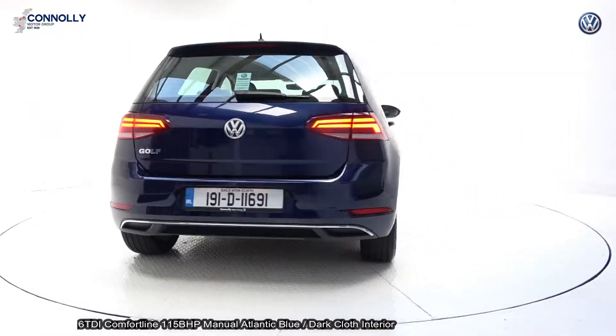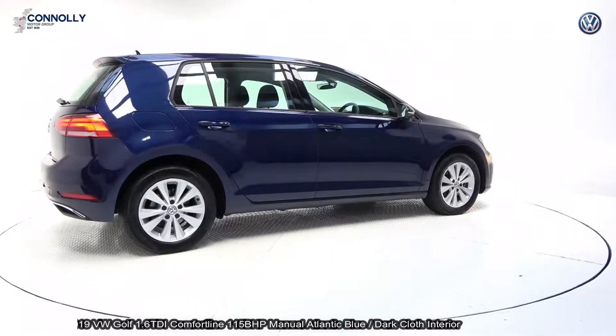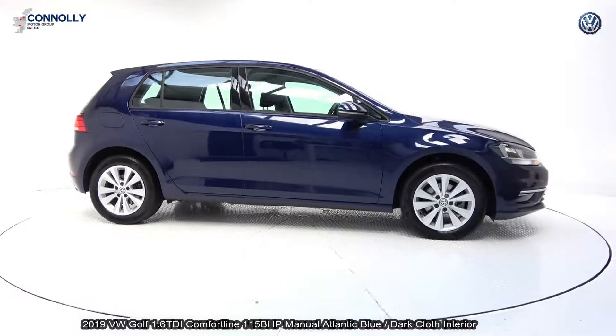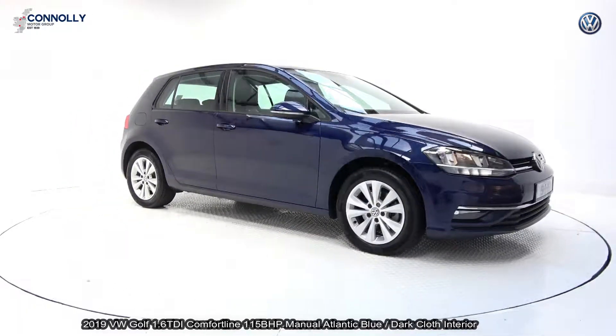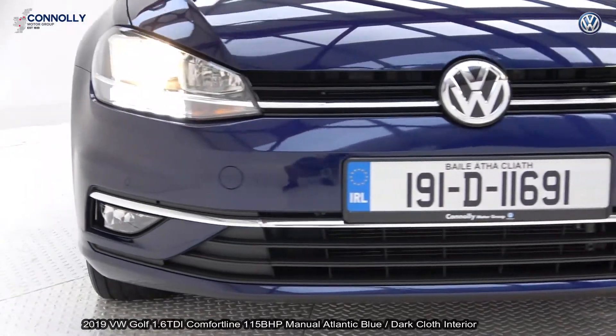The vehicle comes with a very comprehensive Volkswagen-approved warranty with simple PCP finance options and is available for free nationwide delivery. Features include daytime running lights, front and rear parking sensors to go with your park pilot.